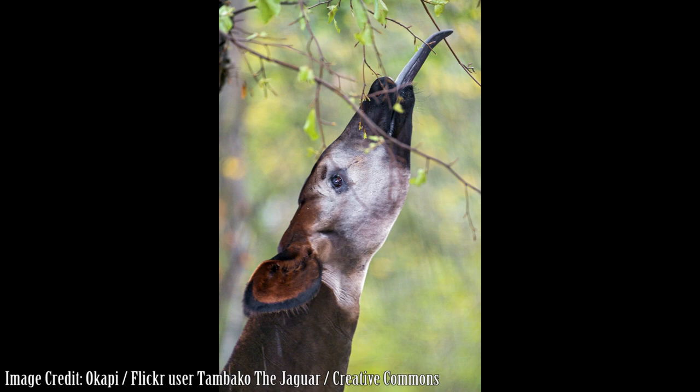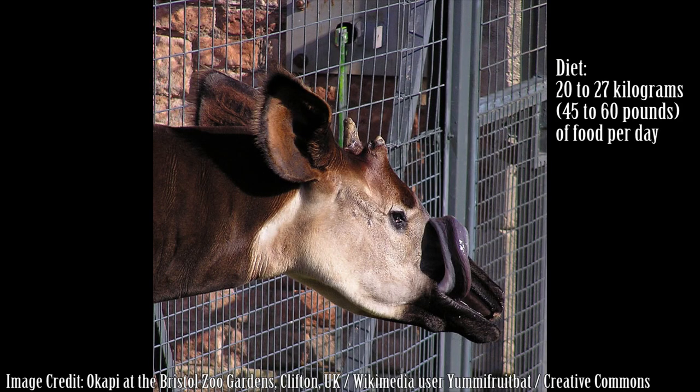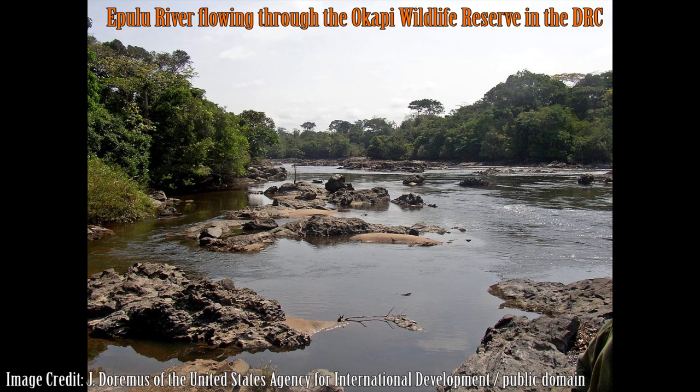They are known to consume over 100 different plant species. Okapis eat between 20 to 27 kilograms of vegetation each day. They also visit riverbeds in their rainforest habitat to eat the clay found there, which meets their mineral and salt requirements.